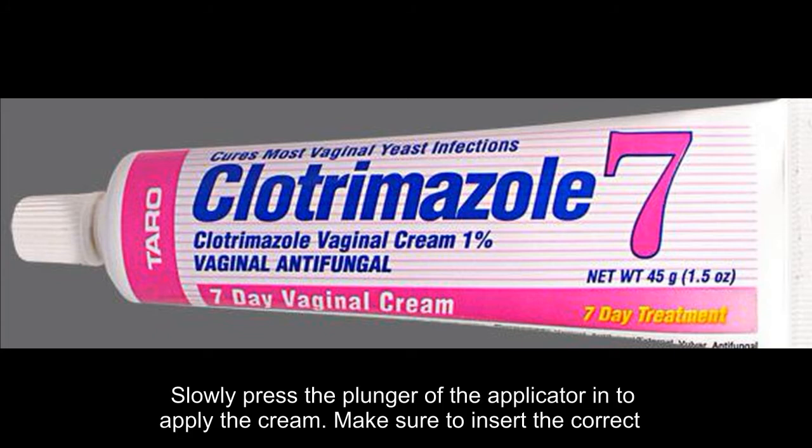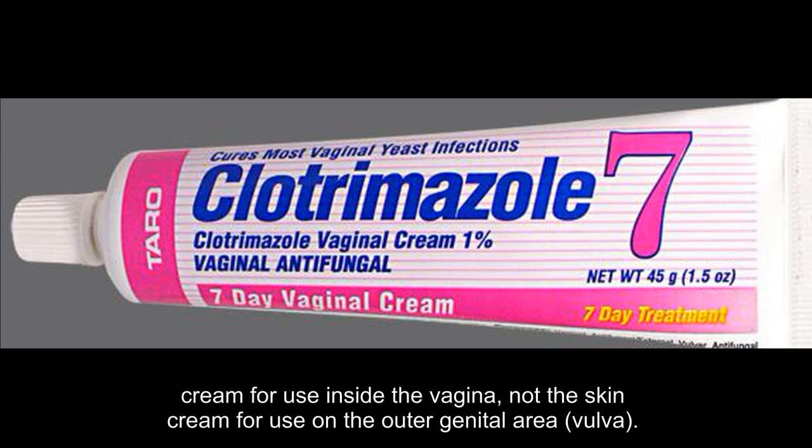Slowly press the plunger of the applicator in to apply the cream. Make sure to insert the correct cream for use inside the vagina, not the skin cream for use on the outer genital area.